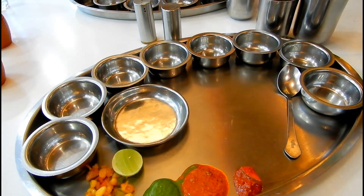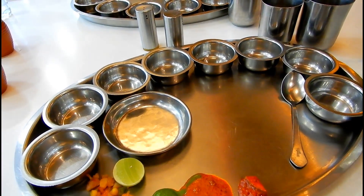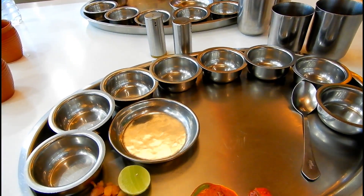The thali has almost 10 bowls, so you can imagine the variety of dishes that they will be serving you in a single thali.